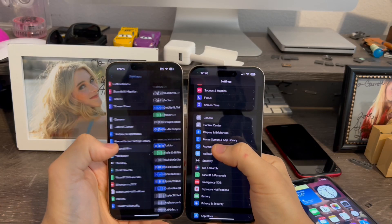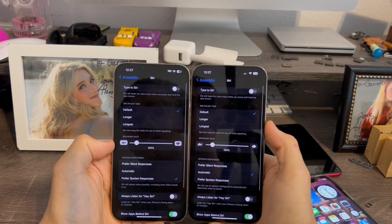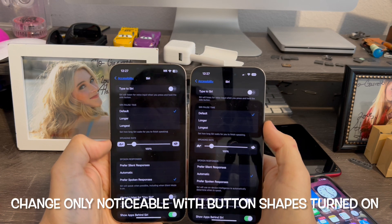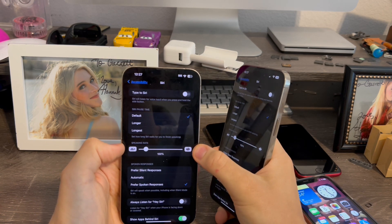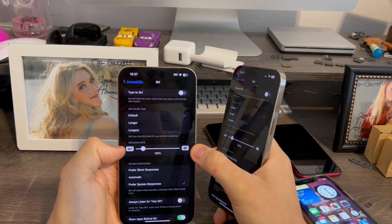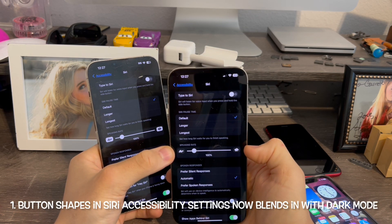Go to Settings, go to Accessibility, scroll down towards Siri. This change is only noticeable if you're in dark mode. Previously we had these white boxes around the icons for the speaking rate for Siri — the turtle and the rabbit. Now those are made to blend in with dark mode.